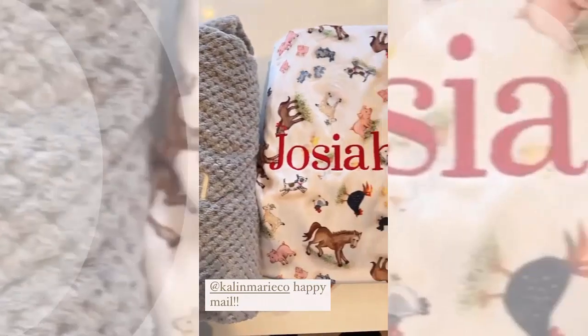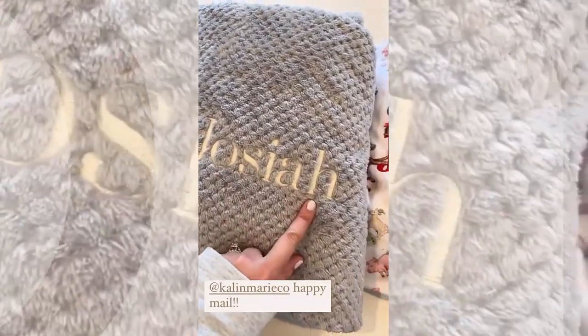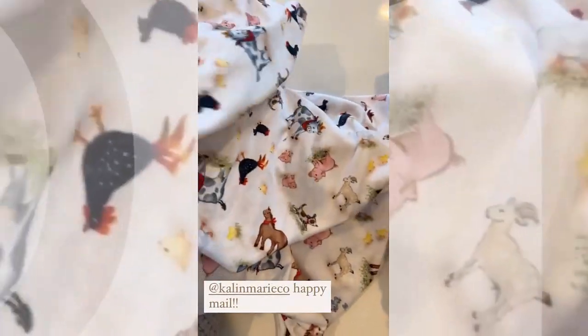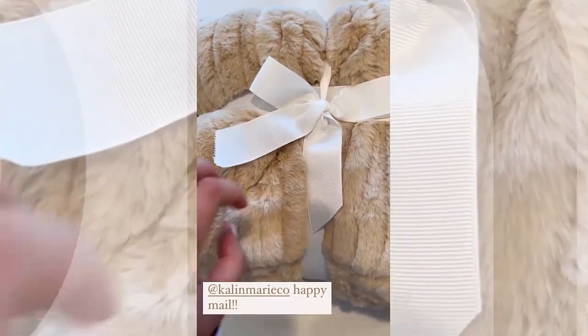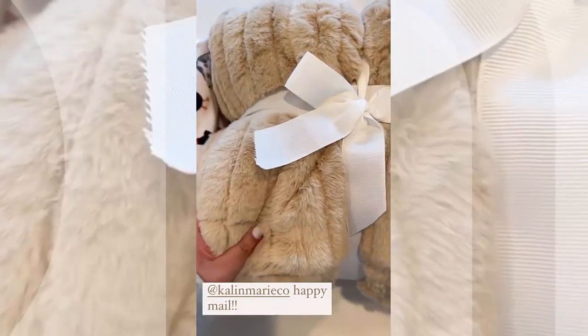Just a little bit of happy mail here — Kaitlyn Marie. I got these new crib sheets. I love how you can put your kids' names on them. So we got two new crib sheets for Josiah. I thought this barnyard one was super cute. And then she's so sweet and sent me this Vienna blanket. If you have not felt or tried her blankets, they're spectacular. I can't wait to bust this open.